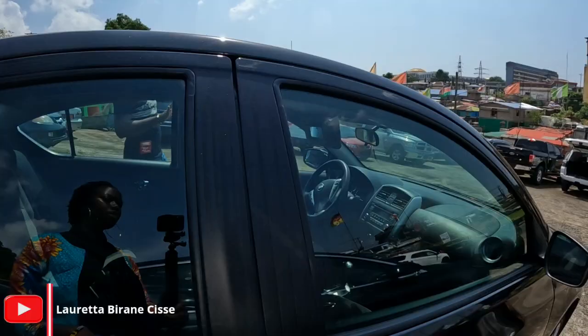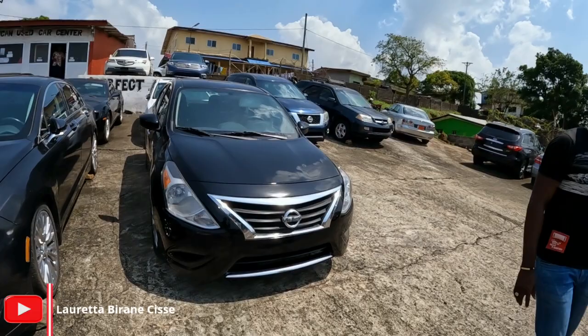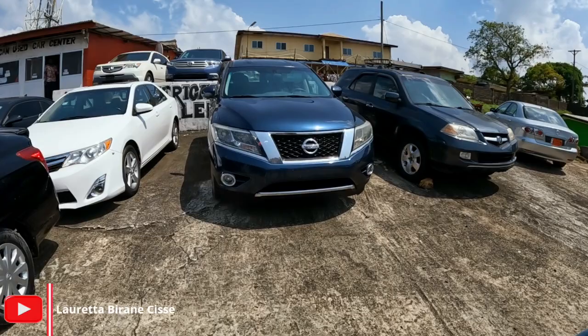This is a Nissan Versa. The bank usually buys this. It's a 2016 model. The starting price is $10,000. The Mercedes is $40,000. So we've got the Mercedes, the Nissan Pathfinder, as you can see — Toyota and the Nissan Pathfinder here.